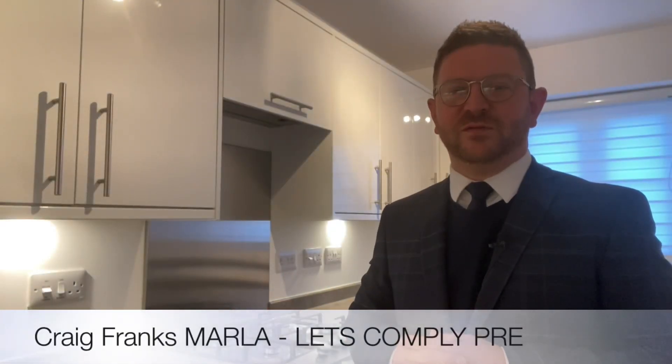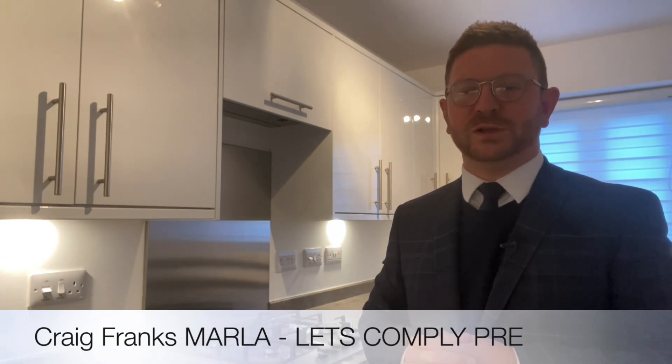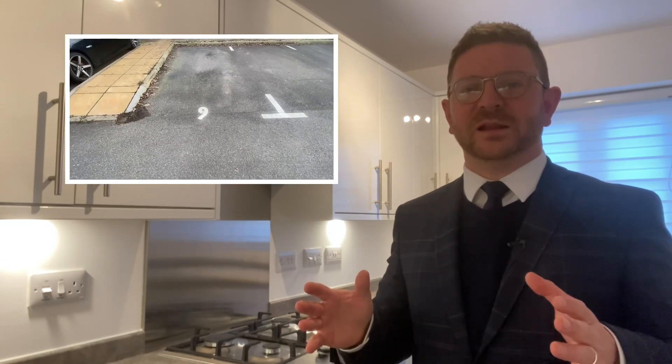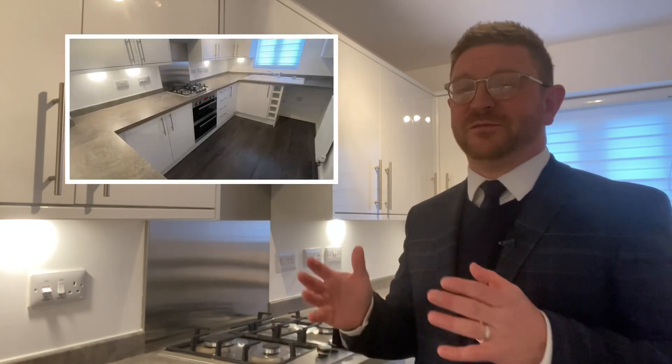Hi everybody, it's Craig from Let's Comply. Today I'm on High Growth Court in Spalding to show you around this new instruction we've just taken on. It's a high quality mid-terrace two-bedroom property that comes with allocated parking as well as a low maintenance rear garden. The property benefits from a fantastic fitted kitchen, a beautiful shower room, and also two very large double bedrooms. So without further ado, let me show you around.